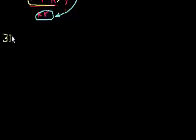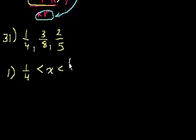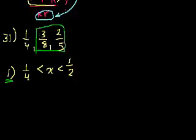Problem 31. If x is equal to one of the numbers 1/4, 3/8, or 2/5, what is the value of x? Statement 1 tells us that 1/4 is less than x, which is less than 1/2. This immediately tells us x is not 1/4. And x has to be less than 1/2. Statement 1 tells us that our answer is one of the remaining two choices.